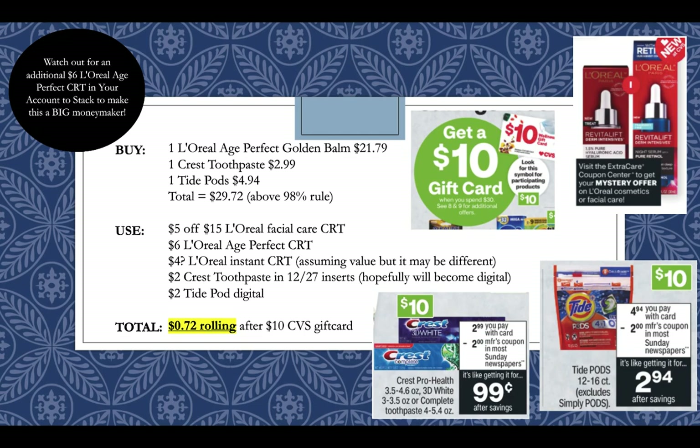There's a $2 off manufacturer coupon coming in our Sunday paper in the 12-27 January P&G insert. Hopefully this will also become digital. Then pick up the Tide Pod and use that $2 off Tide Pod digital coupon. After all the coupons and getting back the $10 gift card, it will be $0.72 rolling, and the L'Oreal will also qualify for beauty so this will end up being a money maker. If you have a L'Oreal Age Perfect CRT from last week as well as getting one again this week, you can stack both on the one L'Oreal Facial Care item since they just say $6 off with no quantity or spend amount. So if you have two valid CRTs you can stack them together, making this deal about a $6 money maker.